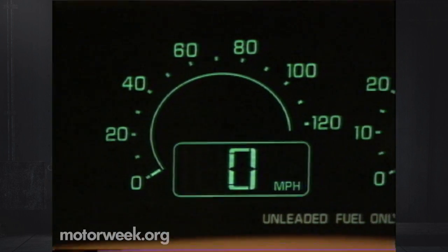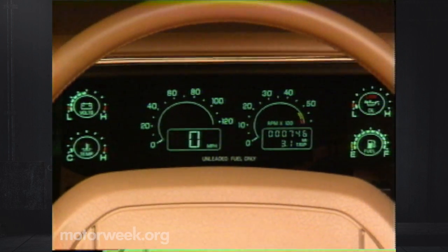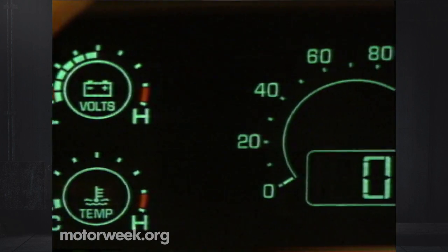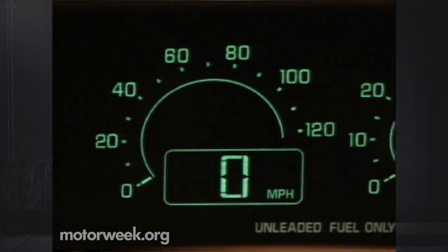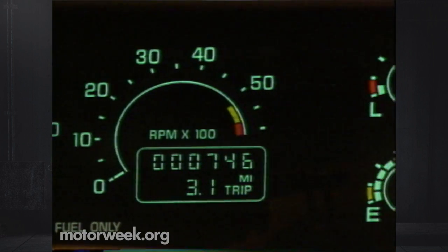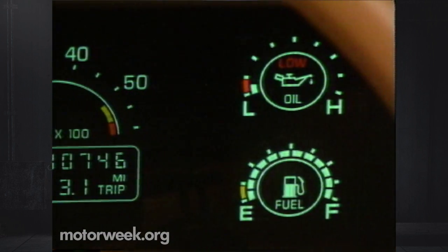Our staff is mixed, however, on the new gauge cluster. Some don't like digital readouts in any form. Others feel that Buick should be congratulated for trying a style that simulates needles and dials. Regardless, there is more clear information here than in any Buick since the Grand National.